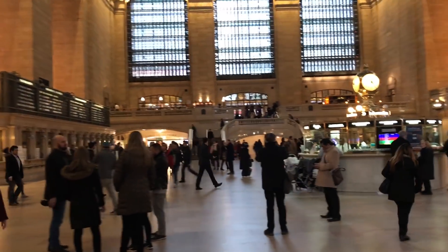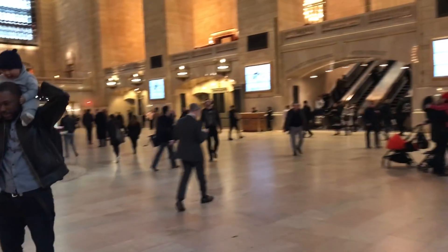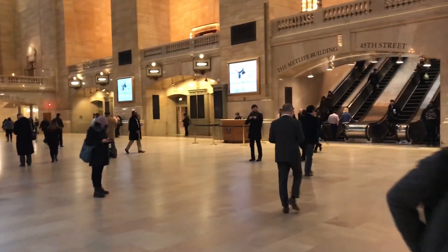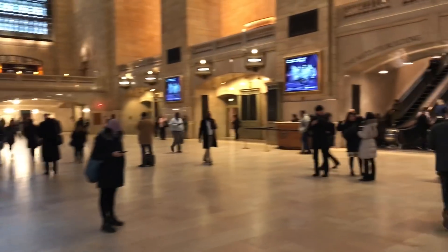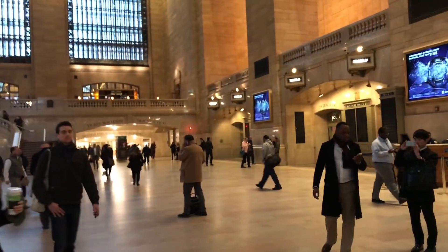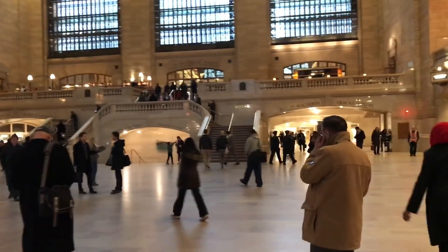This is the main concourse in Grand Central Station. I've seen it many times in different movies. Those are predominantly windows up there.